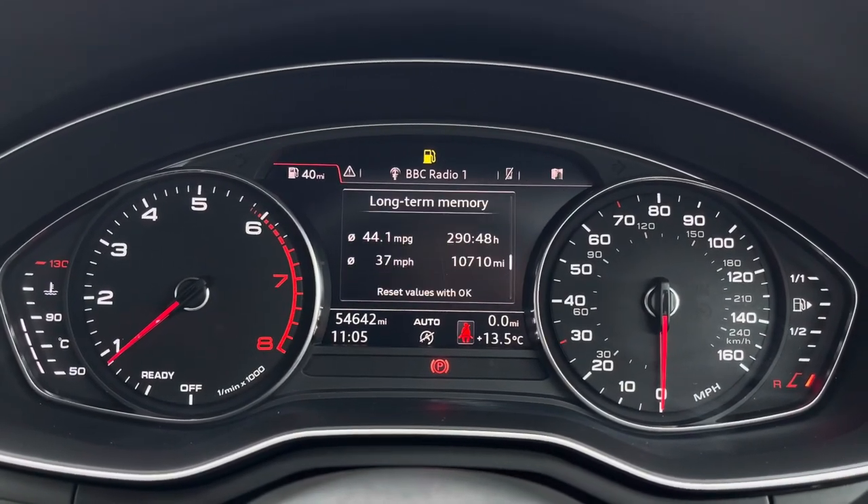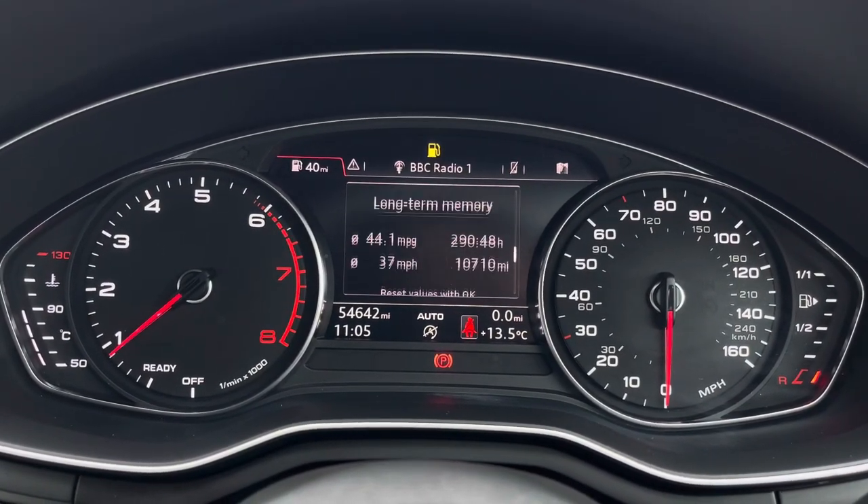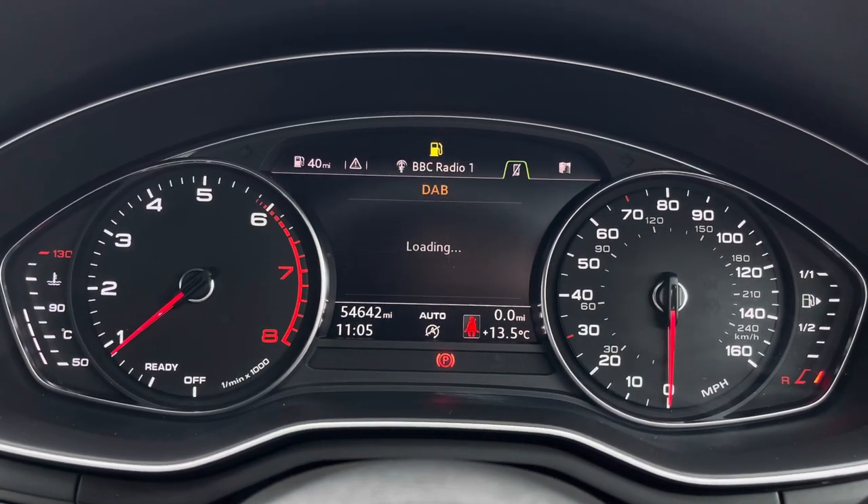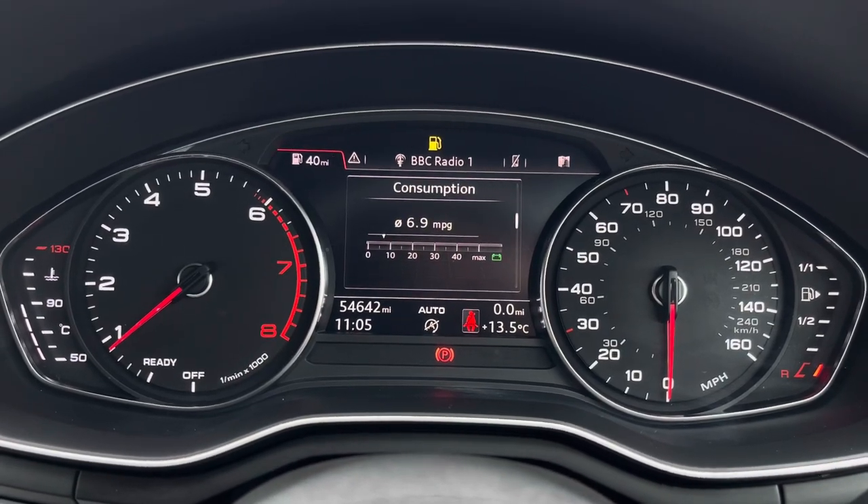On the display in the instrument cluster you've got access to different driving data such as your average fuel consumption and a digital speedometer. There's also your vehicle messages, audio and telephone menu.